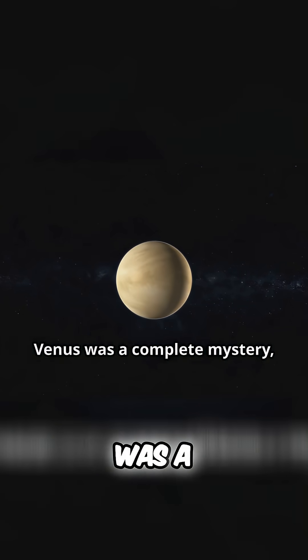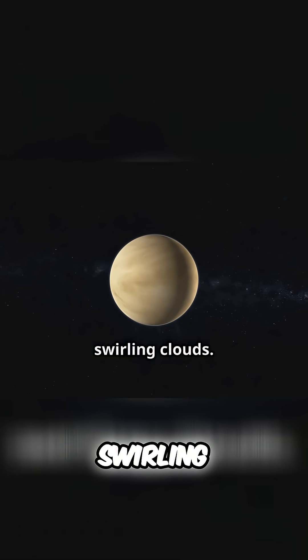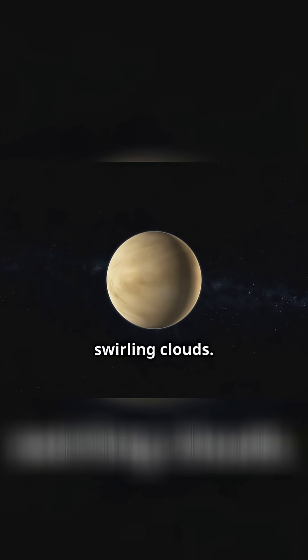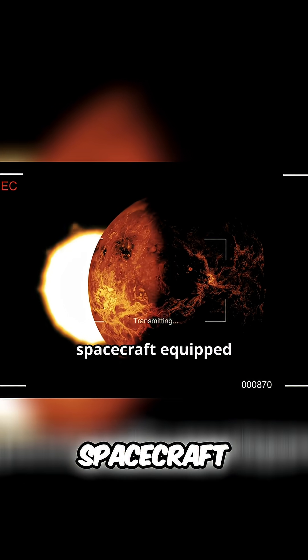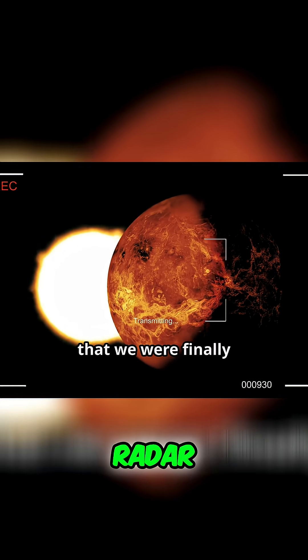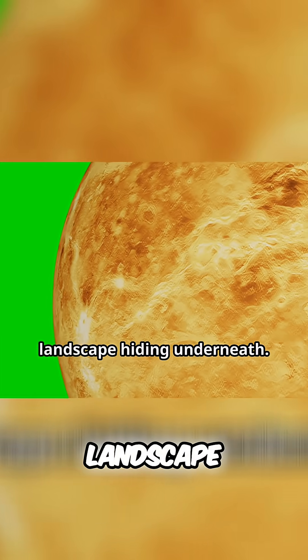For a long time, the surface of Venus was a complete mystery, hidden beneath its permanent blanket of thick, swirling clouds. We had no idea what lay below. It wasn't until we started sending spacecraft equipped with powerful radar that we were finally able to map the surface and reveal the dramatic landscape hiding underneath.